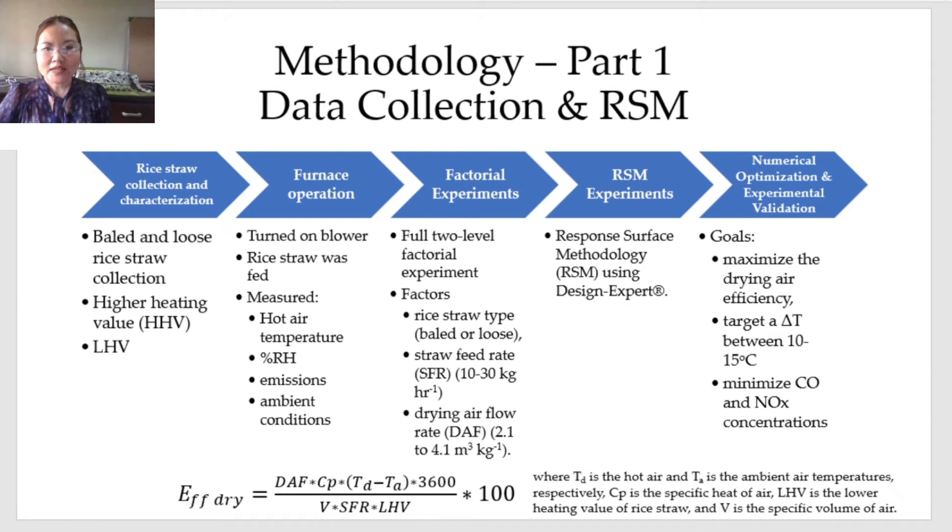For the methodology, the steps are as follows: rice straw was collected and characterized. The higher heating value and lower heating values of the samples were obtained. For the furnace operation, rice straw was fed manually at the desired feed rate. Hot air temperature, percent relative humidity, and emissions were measured inside the drying air plenum.